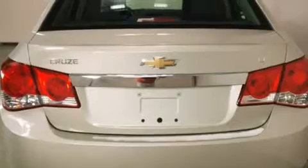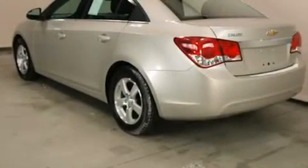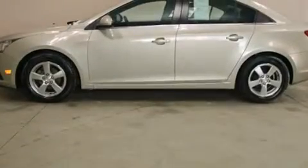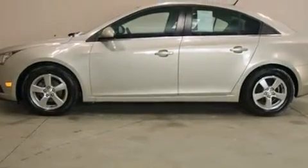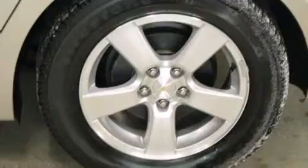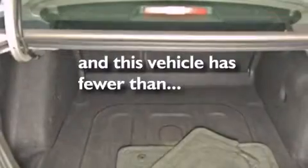Features include an intercooled turbocharger, traction control and stability control systems, cruise control, side curtain airbags, air conditioning, full power accessories, a rear window defroster, dusk sensing headlights, variable valve timing, and this vehicle has less than 45,000 miles.